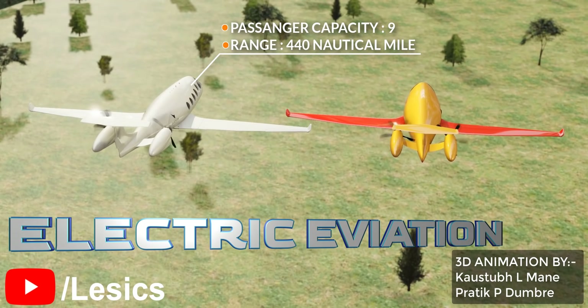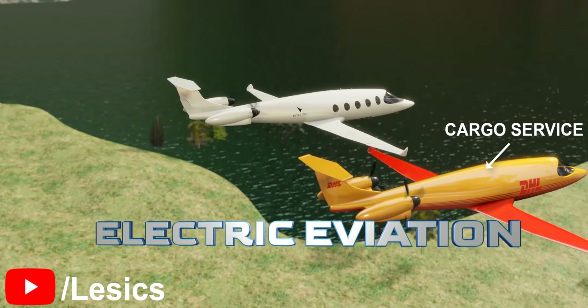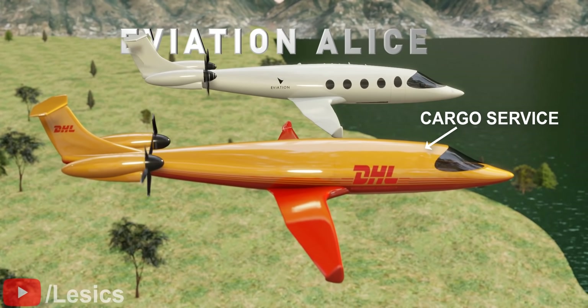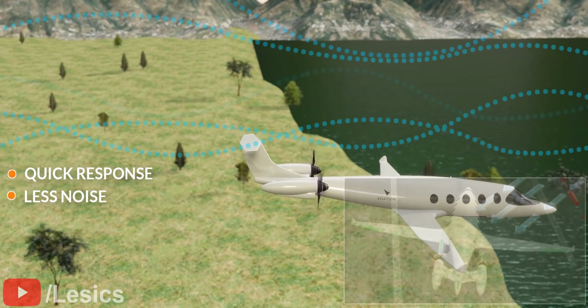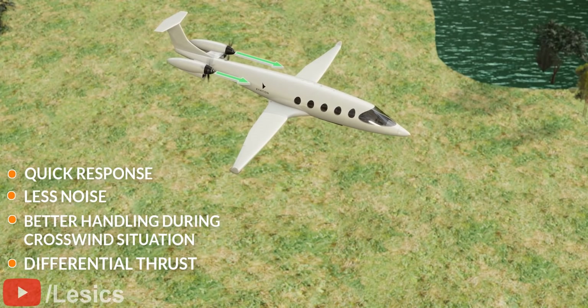Electric airplanes are finally finding practical applications after many decades of research and development. When compared with normal jet engine airplanes, electric airplanes stand out in the field of quick response, less noise, better handling of crosswind situations, and the ability to produce differential thrust.